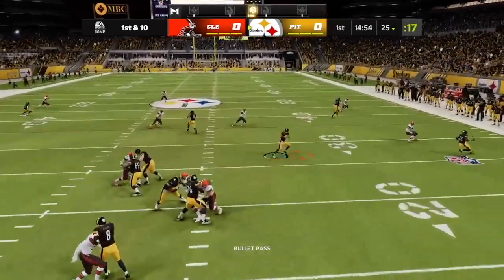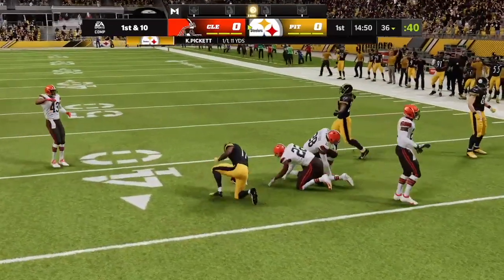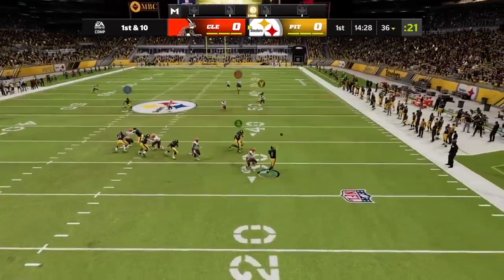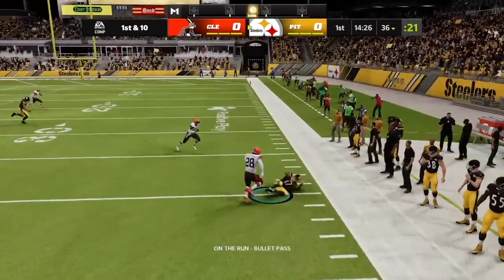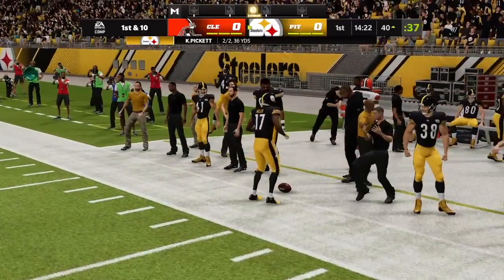Throwing on first down. Pickett. He's got the hook up to Miller and he's taken down. Might run into a defender. Well, they ran into a first down. Executed it to perfection — able to force him out of the pocket, but still able to complete it. And they've got it. First down.